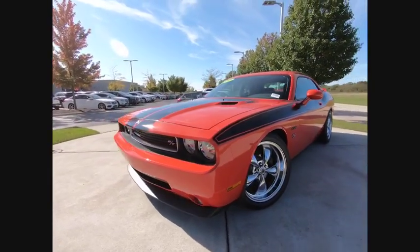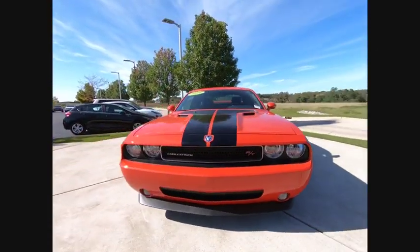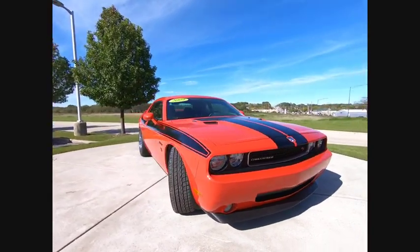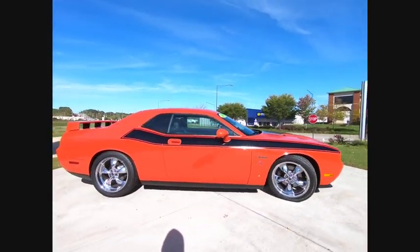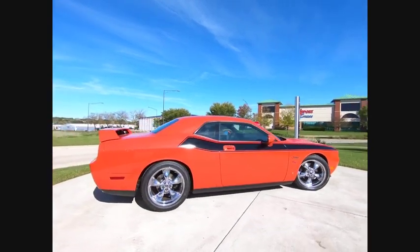Stop by and take a look at the 2009 Challenger. Rated most appealing midsize sports car by JD Power and Associates, the Dodge Challenger delivers on style and performance.